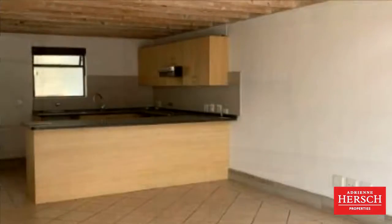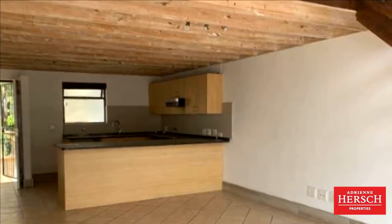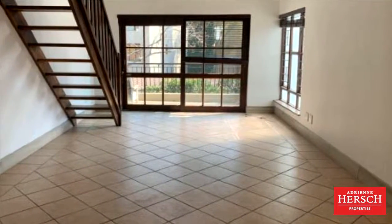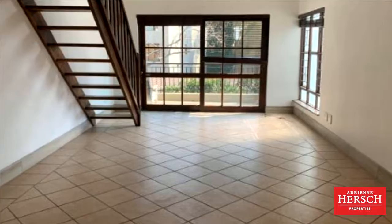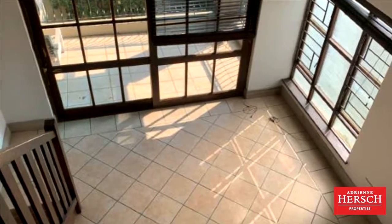Stunning loft apartment available in River Club. 3 tiled bedrooms with built-in cupboards. Main bedroom is en suite with a bath only. The second bathroom has a shower only. Both bathrooms have been newly renovated.